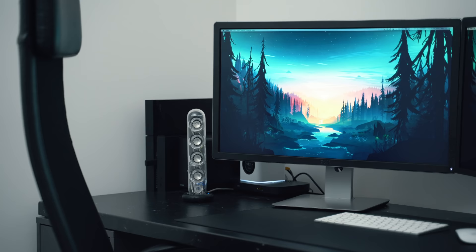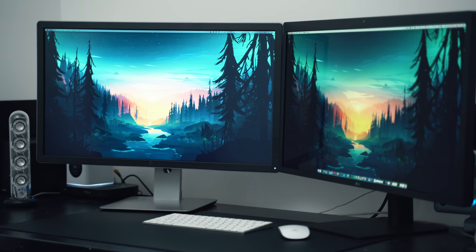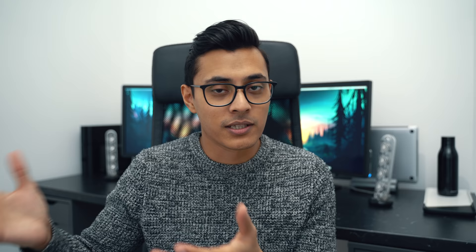I do things like design work, video work, photography, and I run a few websites and do web development. One of the great things about a dual monitor setup is that you can have your code on one side and the live view on the other screen, so it's really nice to work on various different things all at once.